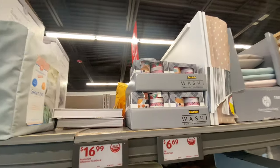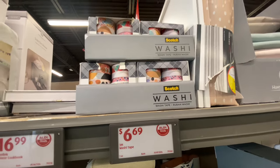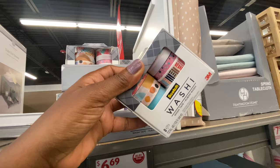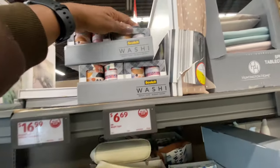They do have some washer tapes. If you need washer tapes, they're $6.99 right now at Aldi. And you can see they come in different colors and different designs. So that's awesome.